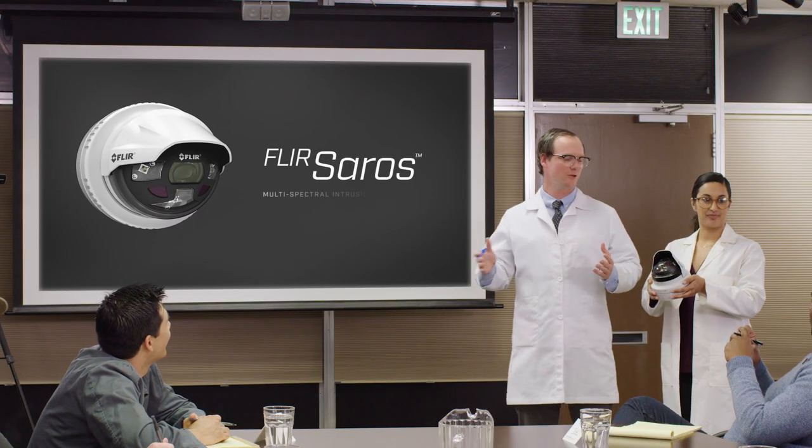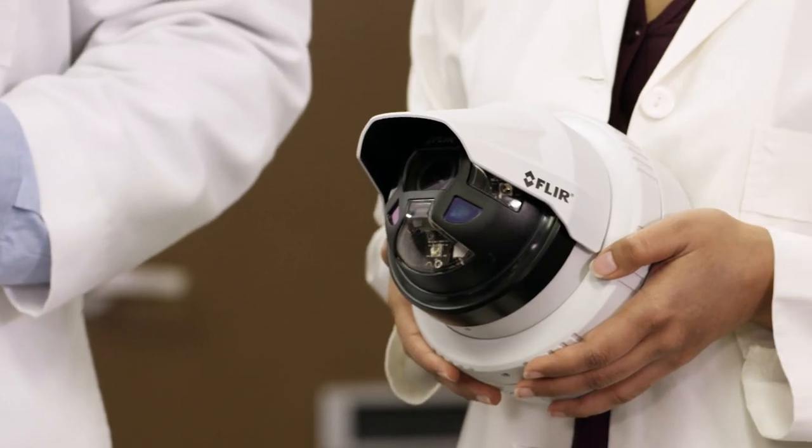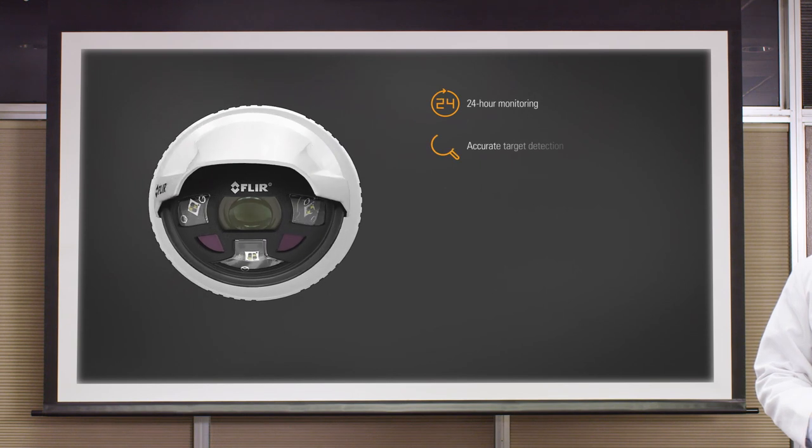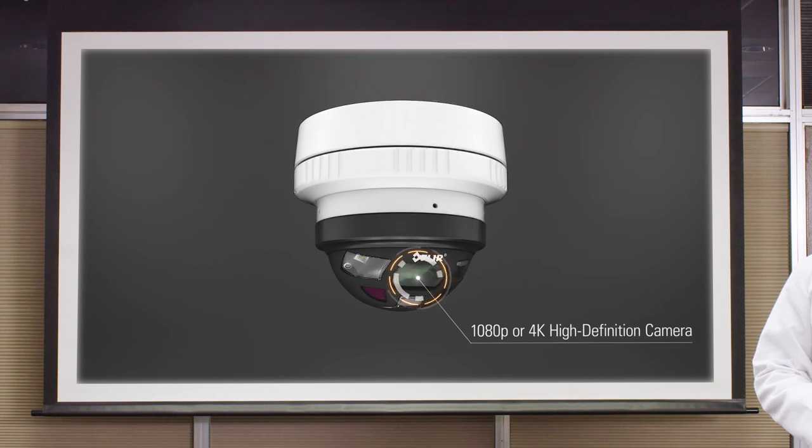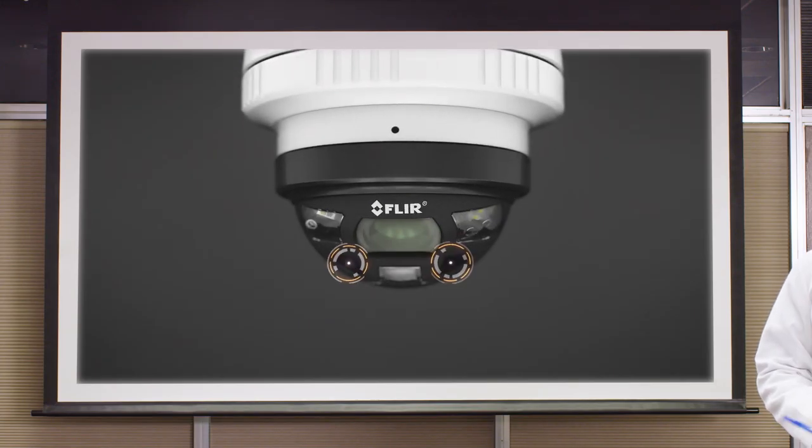Ladies and gentlemen, we give to you the FLIR SEROS DH390, which combines multiple traditional perimeter protection technologies into a unified solution. The DH390 delivers accurate, actionable alerts and verified alarm data. It's got high-resolution video, IR, and visual LED illuminators, as well as thermal sensors to see in any condition. Plus, advanced onboard analytics help limit false alarms. Easy to install and integrate with alarm monitoring software, and offering more value than ever.